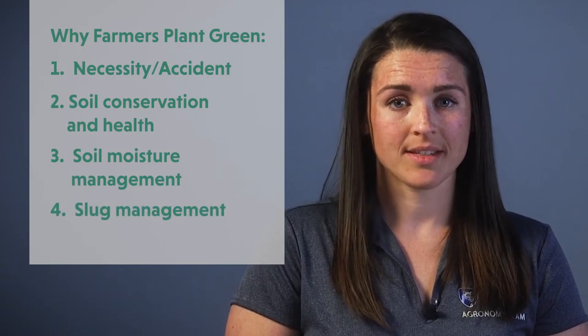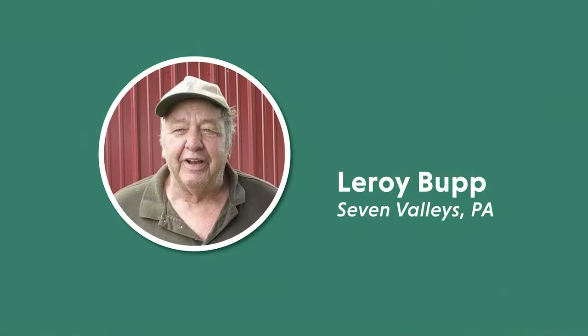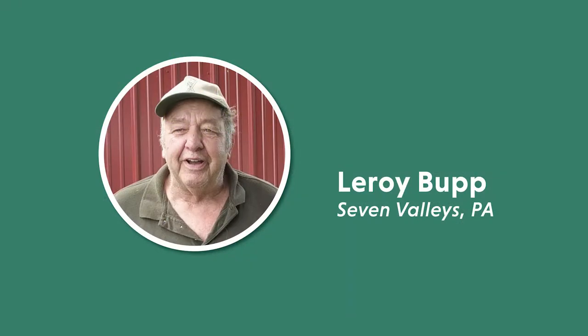Let's start with necessity and accident. Some farmers start planting green due to uncooperative spring weather or time and equipment constraints, and then find it to be a better way to manage crop health going forward. Sometimes you are forced to spray after planting, as Leroy describes here.